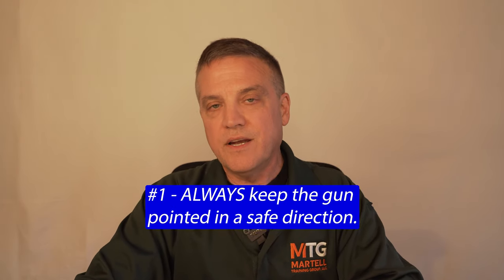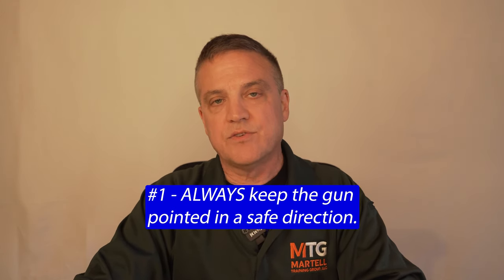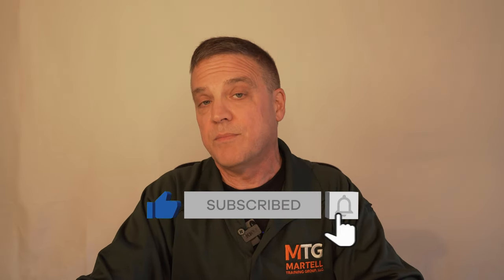Let's break each one of these down. Number one: always keep your gun pointed in a safe direction. This basically means that if the gun were to go off, is anything going to be damaged or is anyone going to be injured? If the answer is no, then it should be pointed in a safe direction. At a firing range, this typically means down range. It's easier to keep it pointed down range when you have a long gun like a rifle or a shotgun. It's a little more difficult when you have a handgun — you have to be cognizant of where that muzzle or end of the barrel is pointing at all times. I've seen this at the range where somebody opens up their gun case and the gun is pointing in the direction where people are standing.